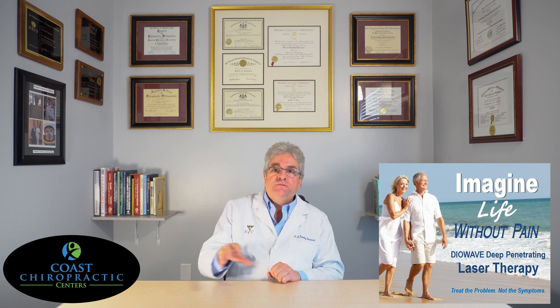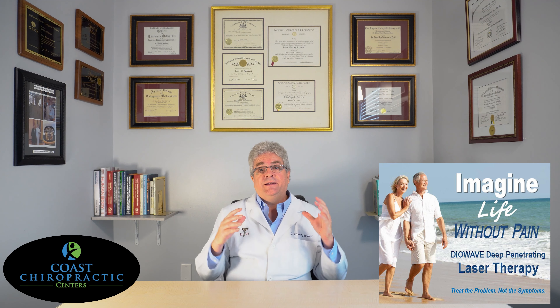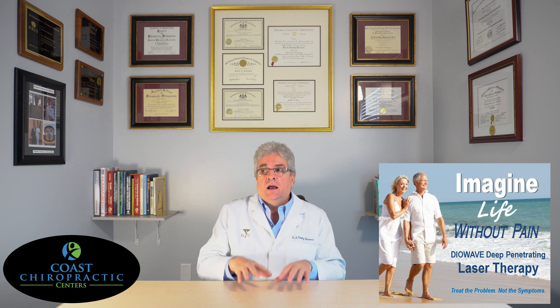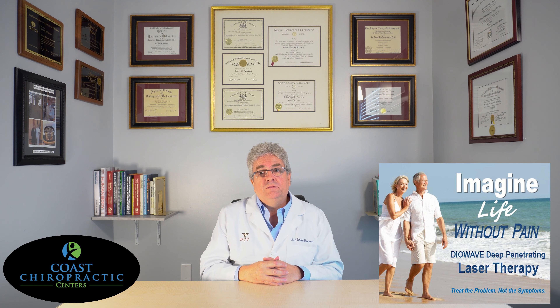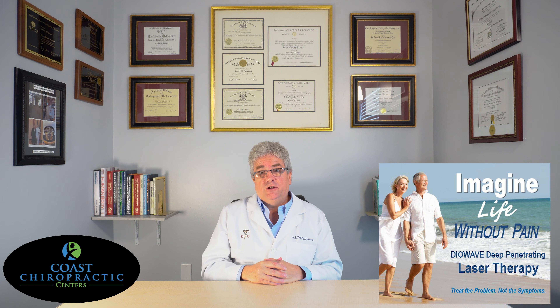That's the benefit of high dosage diode wave laser. It doesn't take long — we're talking eight to ten minutes. Nice and warm, very easy to tolerate. There's nothing to be worried about as far as how it feels; it's a very wonderful feeling when you get the high dosage diode wave laser. We really appreciate you watching the video today.